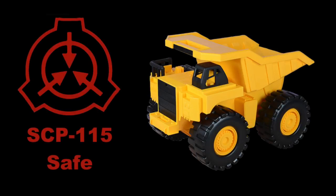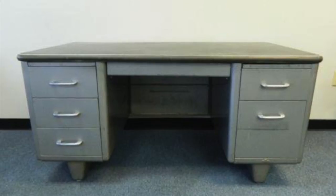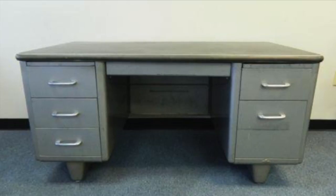SCP-115. Object Class: Safe. Special Containment Procedures: SCP-115-1 is to be stored in the Secure Vehicles Storage Facility in Site, where access is restricted unless accompanied by Level 3 personnel or higher.